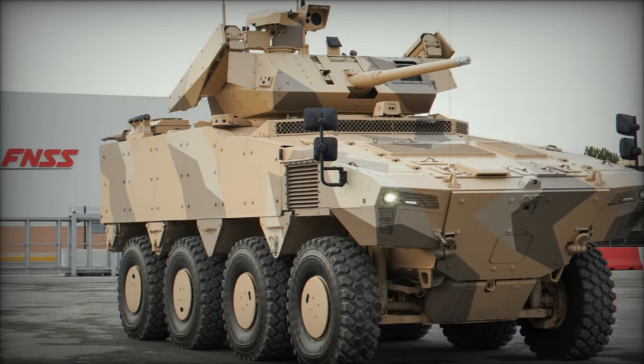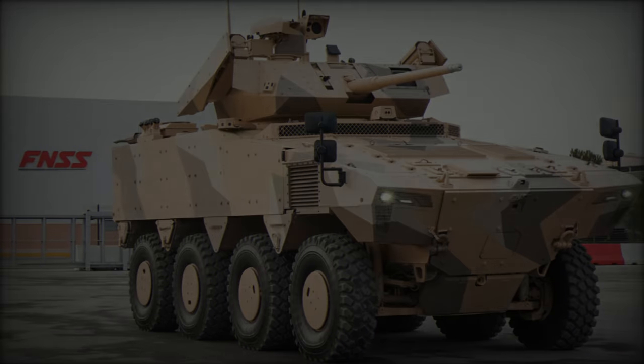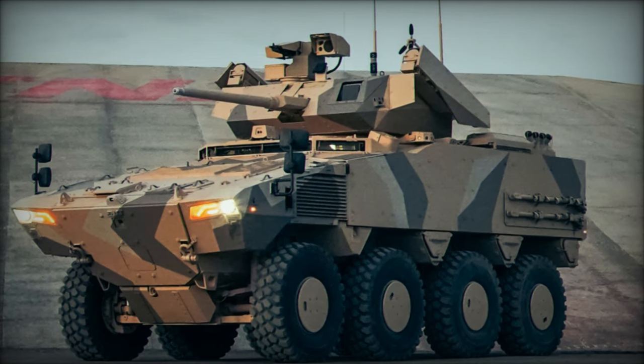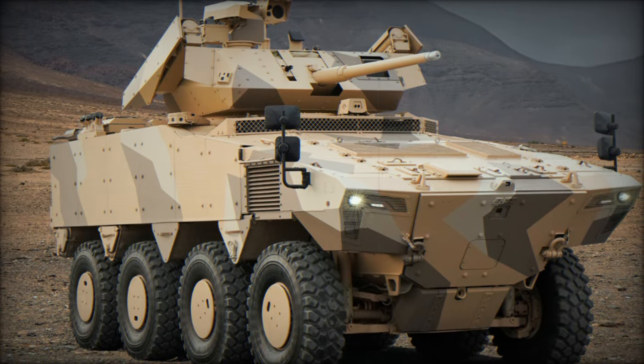The PARS Alpha 8x8 adheres to STANAG 4569 standards for ballistic protection, mine resistance, and IED defense, though specific protection levels remain classified. A notable design feature is the placement of the power pack at the front, which not only enhances resistance to threats but also maximizes crew safety.